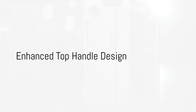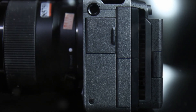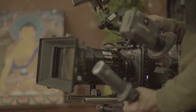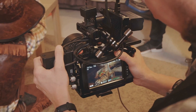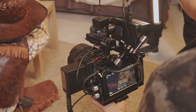Enhanced top handle design: The top handle of the Sony FX3, an accessory critical for handheld shooting and mounting additional equipment, could also see refinement. Users have pointed out that a higher quality build and a more ergonomic size would improve the overall handling experience. This marks a simple yet effective upgrade that could lead to a better user experience without necessitating any major changes to the body of the camera.